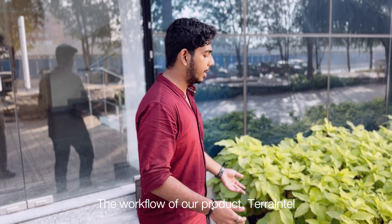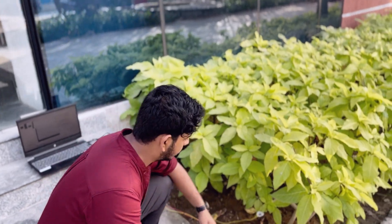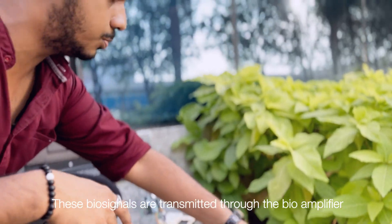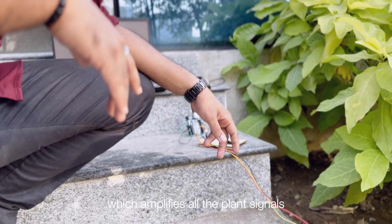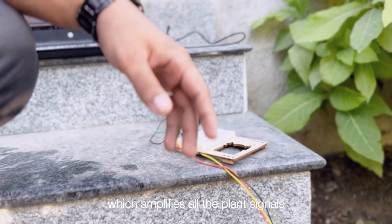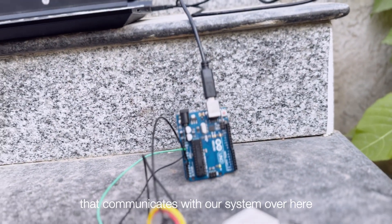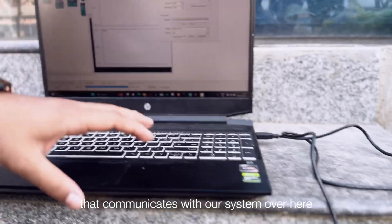Workflow of Kera-Enter: here we have our electrodes connected to the roots of the plants and the leaves. These bio-signals are transferred to a bio-amplifier which amplifies all the plant signals, and it is connected to an Arduino, which we coded to communicate with our system over here.